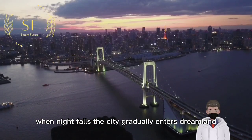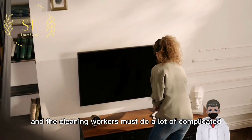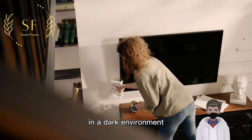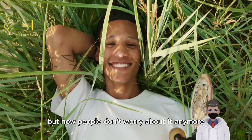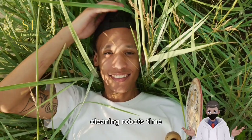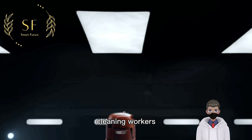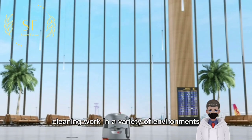When night falls, the city gradually enters dreamland, and cleaning workers must do a lot of complicated cleaning work in a dark environment. But now people don't worry about it anymore, because this is Cleaning Robots Time — an intelligent robot that can help cleaning workers complete floor cleaning work in a variety of environments.